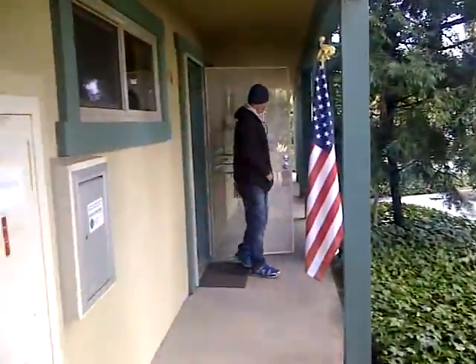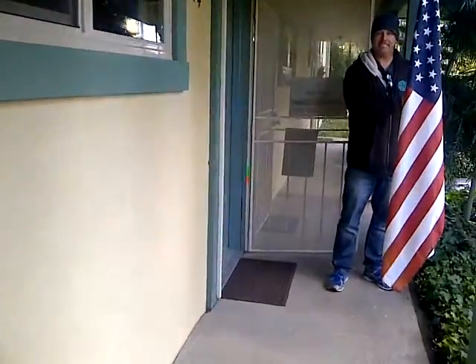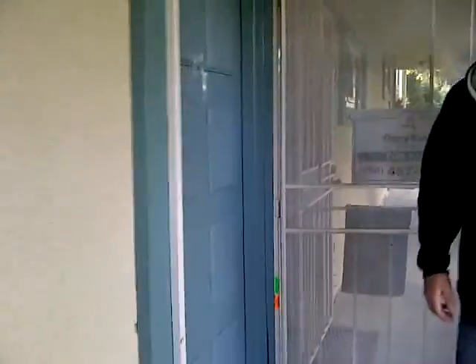This is 2600 Pico Place. Looking out the door. Here's the mailboxes. Walking to the entrance. And that's Bill.